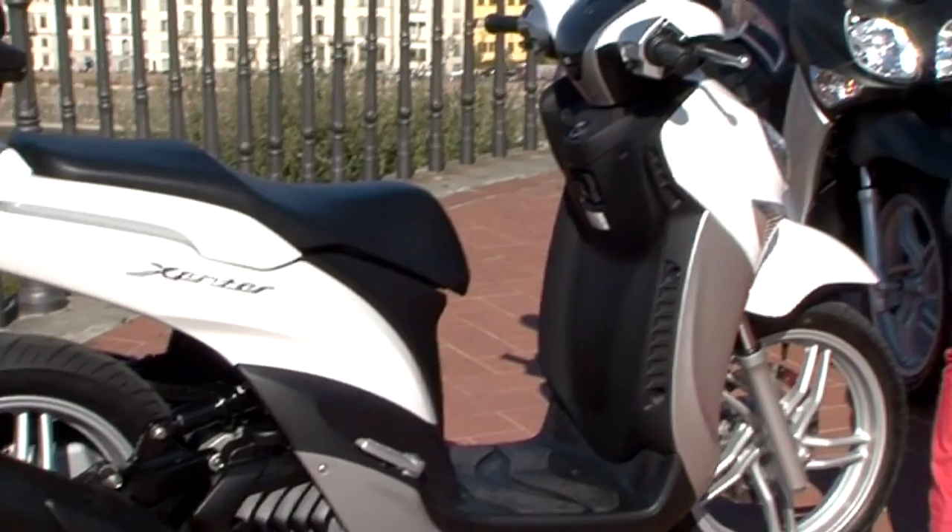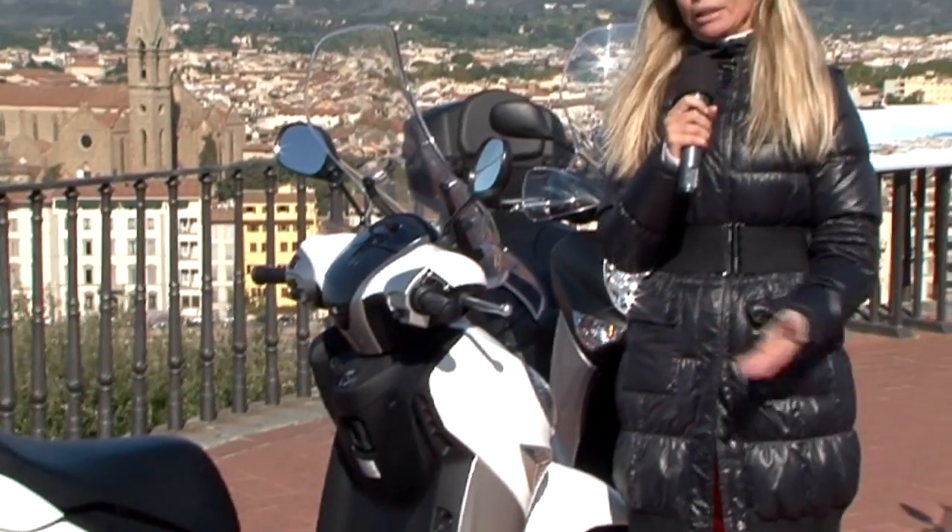La fruibilità dell'X-Max e la tecnologia del T-Max si uniscono per dare vita a questo nuovo scooter.